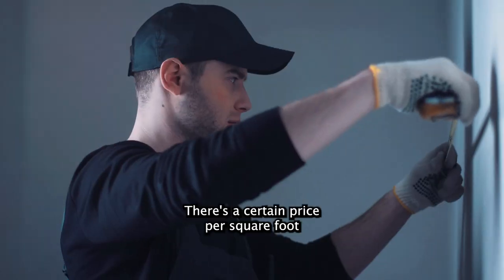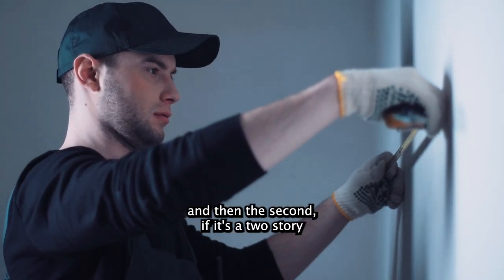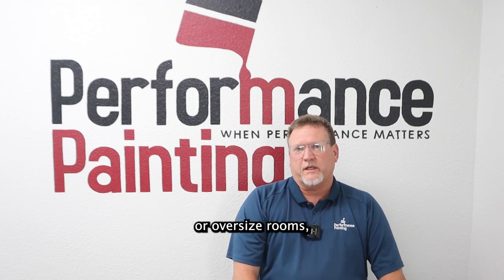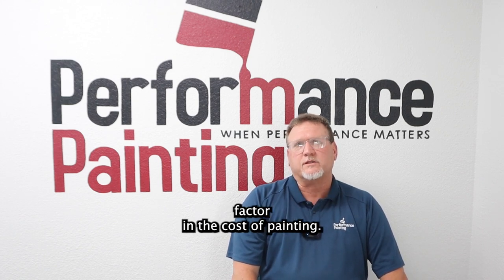For the first story, there's a certain price per square foot. And then if it's a two-story, or if it has vaulted ceilings or oversized rooms, that is another factor in the cost of painting.